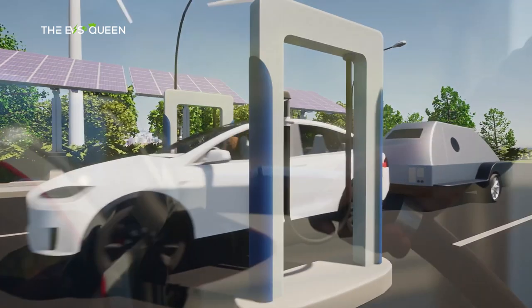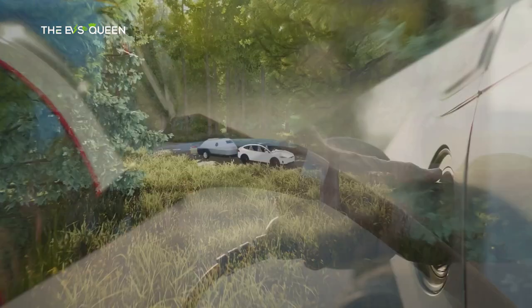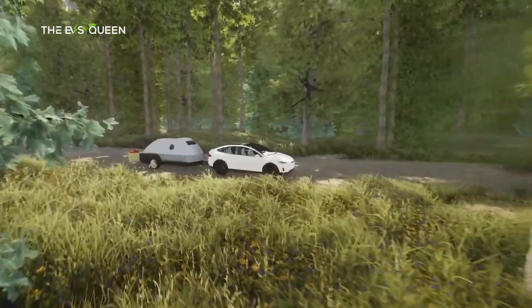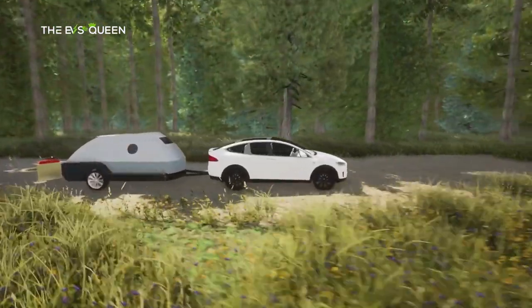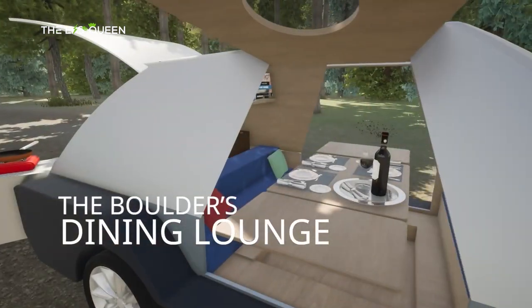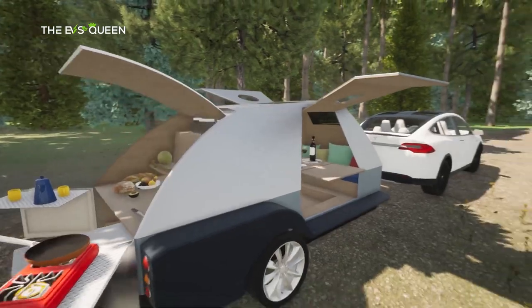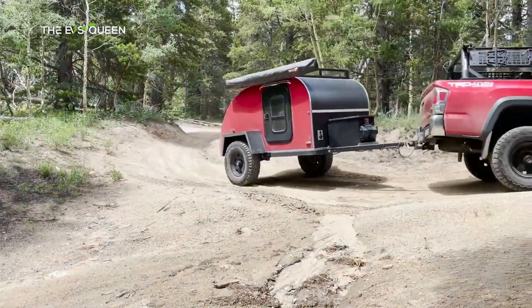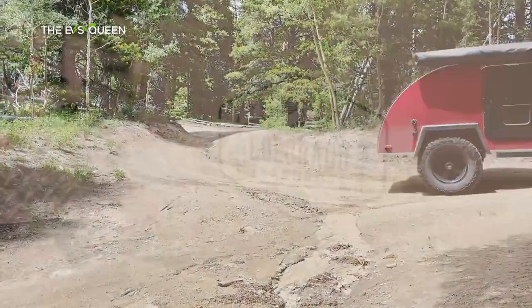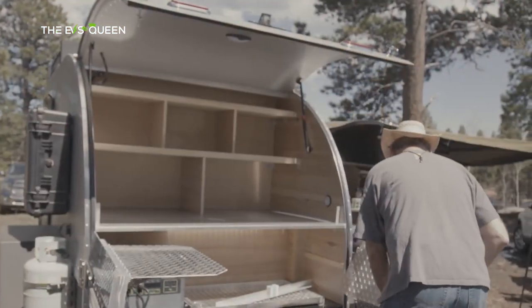The Boulder has a starting price of $67,000, and there are several options you can add on top of the standard build: a 2,000-watt air conditioning unit for $3,250, a propane heater for $2,000, and a water tank with hand pump for $650. Development is still in progress, but Colorado Teardrops has already finished its first prototype for the Boulder.